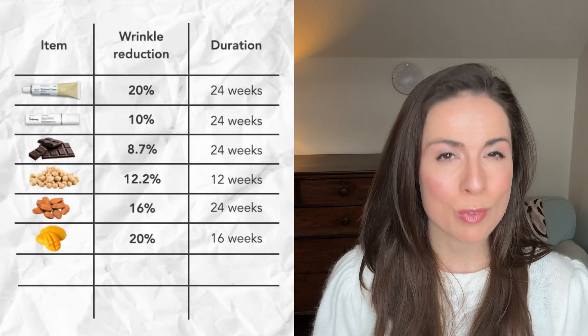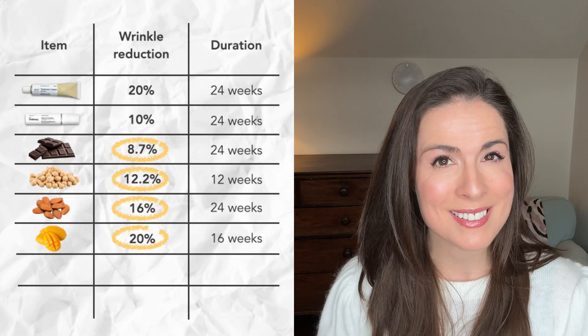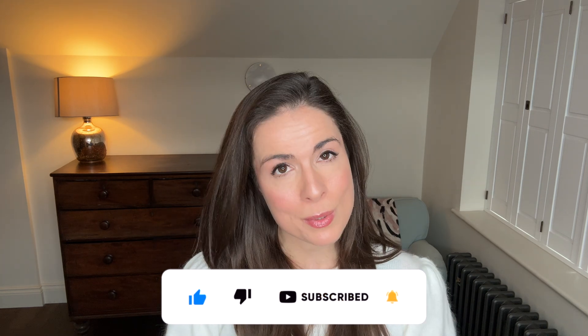So to recap: retinoids can reduce wrinkles by 10 to 20%. Looking at our data, the right food in the right quantity can reduce wrinkles by 8 to 20% in the same timeframe. We do need to be aware that not all researchers measure wrinkles the same way — for example, tretinoin studies might measure wrinkle depth using skin replicas, while mango studies might use imaging for eye wrinkles. So it's not exactly comparing apples to apples, but it still gives us a good steer.